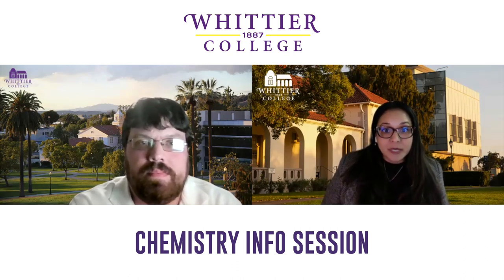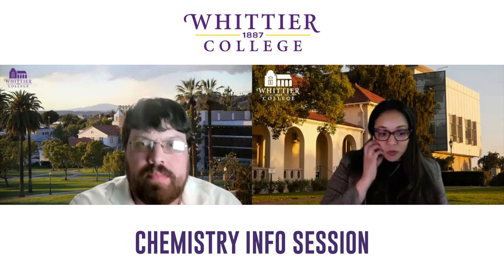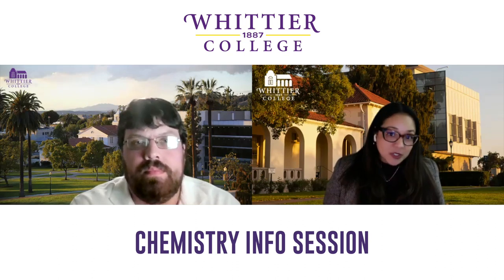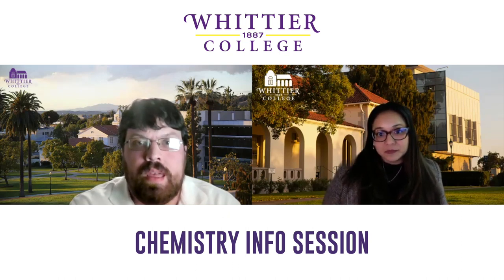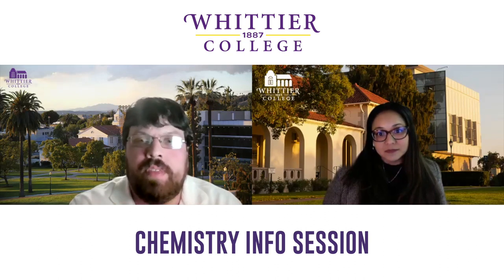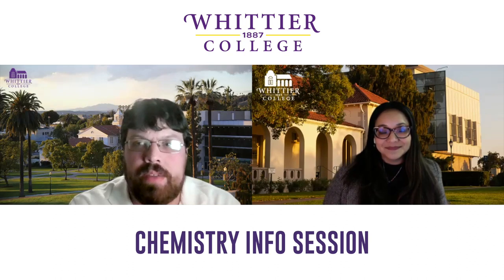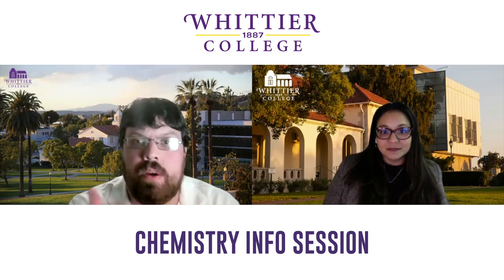Whittier doesn't require students to declare a major right away — we give them about two years to figure out their passion. If a student declares chemistry their first day, or declares at the end of sophomore year, what do those different paths look like? If you know you're a chem major right off the bat, you start in general chemistry. I always tell my students to take whatever math they're qualified for, since all our chemistry degrees require calculus through Calc 2.